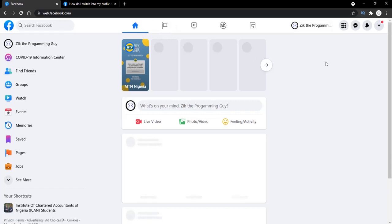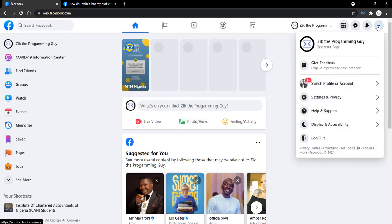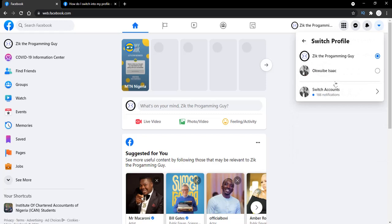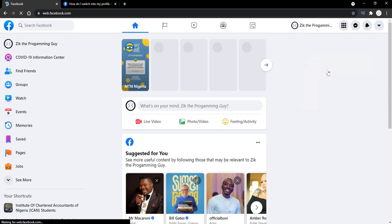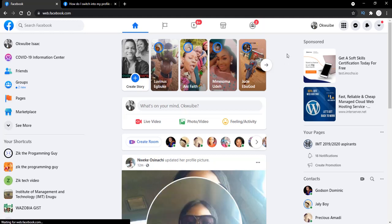If I want to switch back to my Facebook profile, what I have to do is click on the dropdown button, and then click on the switch profile or account option. I can then switch back to my Facebook profile from here. This is actually my Facebook profile, and like I told you, it's almost similar to the new Facebook page experience because everything is here just the way it is on the Facebook page experience.